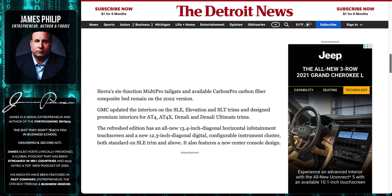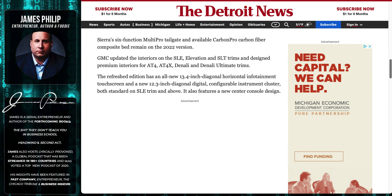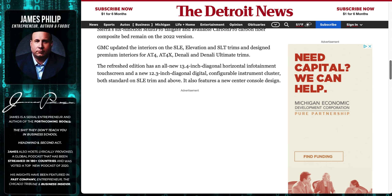Obviously the Ford costs more and you get more features, but I feel like GMC is way behind. We're gonna get a six-function multi-pro tailgate — I don't really care about that, I just do some towing. The refresh edition has a new 13.4-inch infotainment, which is kind of cool, but I don't know if that's a deal-breaker for me or if I care that I missed out.